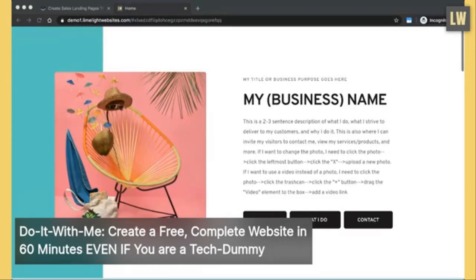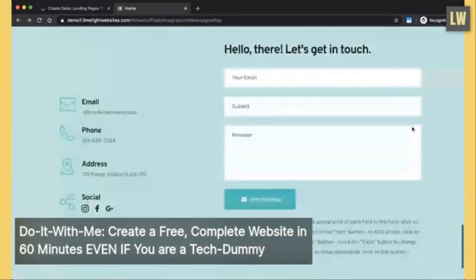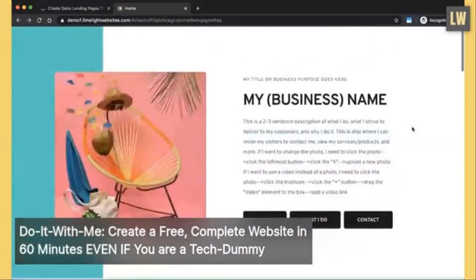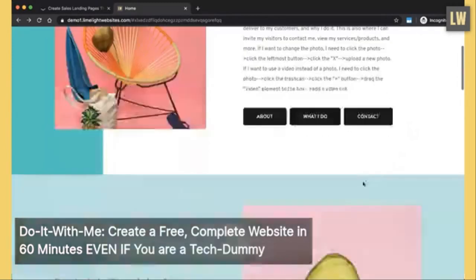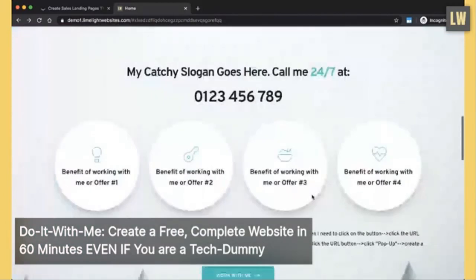Hello and welcome to the actionable part of the 'Do It With Me' workshop, where we will be creating a free and complete website in 60 minutes, even if you consider yourself a tech dummy — trust me, you are not, because you will be able to make this website by the end. Essentially what we'll be doing is creating this single-page website. We have an about section, a 'what I do' section — or you can change it to 'work with me' or even put a shop in here. Everything is linked.